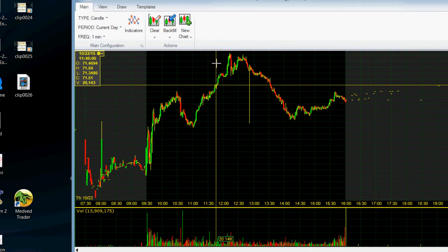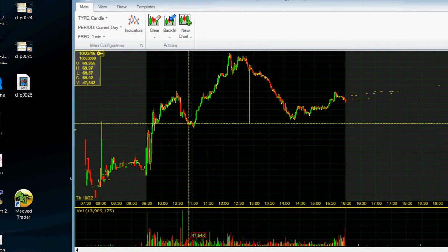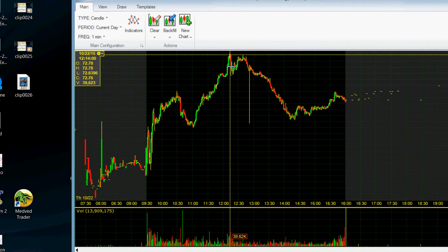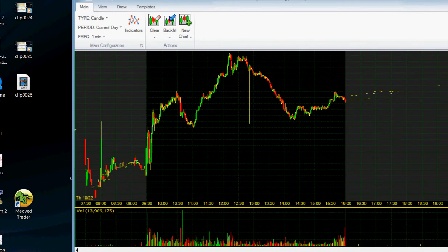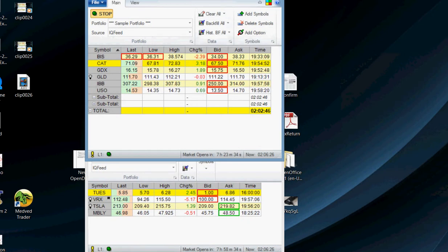I put a stop loss at 71.50 because that would pretty much prove the downtrend was not working. I let this one go and stopped out at around 71.50. It ended up being up like three or four percent on the day. But I kind of offset the loss on the short with the gain in the morning, so it turned out not that bad. That's what I did with Caterpillar.